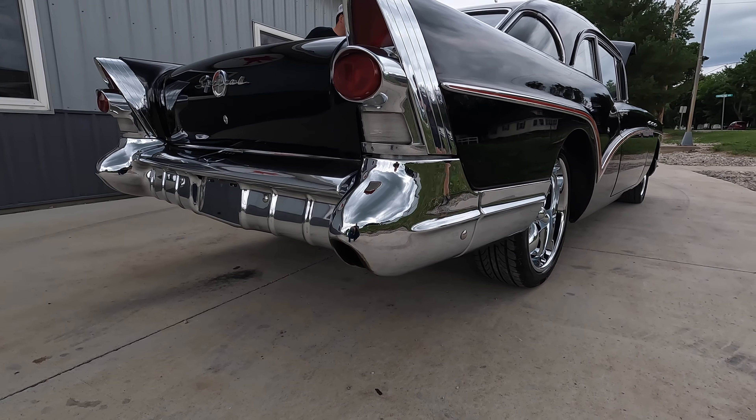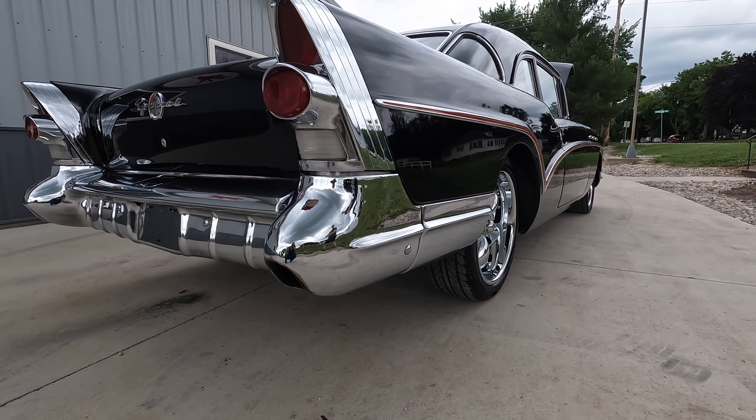It's got single exhaust on it, and the single exhaust pipe comes right through this back bumper here on the passenger side.